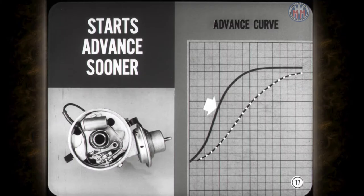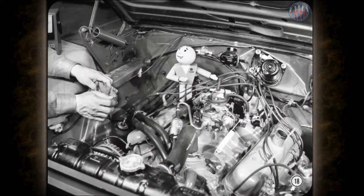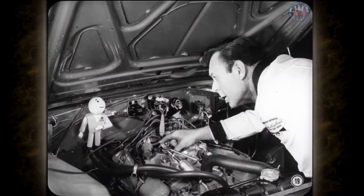The centrifugal unit in the distributors used with emission control engines starts its advance movement sooner than in previous engines. Also, it adds more advance at low speeds, so you can get quite a bit of unwanted timing advance if the idle setting is above the specified idle speed. In other words, if you accelerate an engine which idles up near the starting point of the centrifugal unit, the advance mechanism and idle speed may not come all the way back to their starting points when the accelerator pedal is released. The effect of centrifugal advance at idle is similar to the throttle closing lag caused by incorrect adjustment of the dashpot.